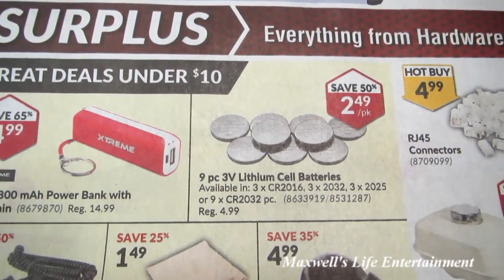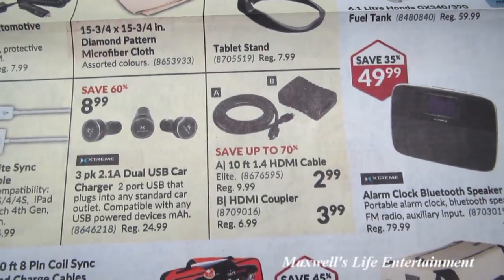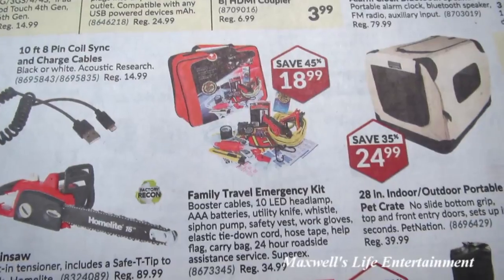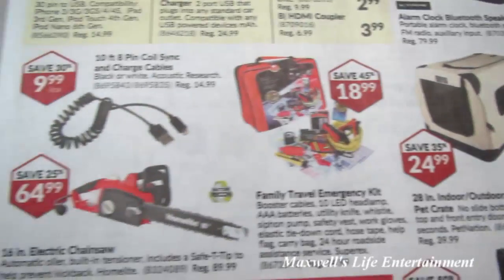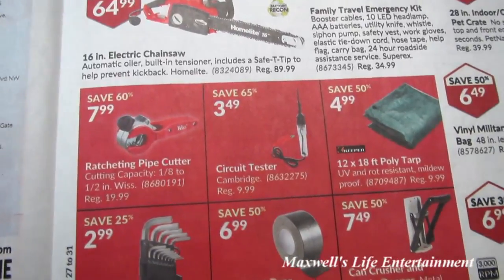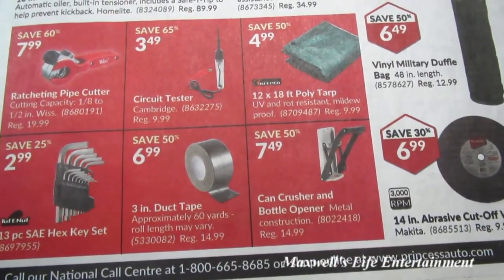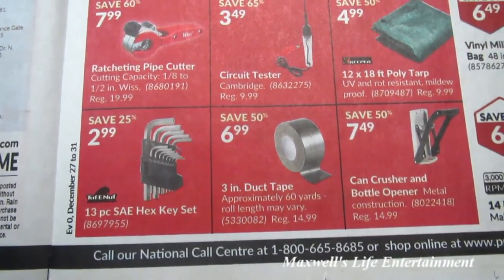A 9-piece 3-volt lithium cell battery pack for $2.49. A 10-foot 1.4 HDMI cable for $2.99. An HDMI coupler for $3.99. A family travel emergency kit for $18.99 — never know when you may need that. A ratcheting pipe cutter for $7.99. A circuit tester for $3.49. A 12 by 18 poly tarp for $4.99. A can crusher and bottle opener in metal construction for $7.49. 3-inch duct tape, approximately 60 yards, for $6.99.